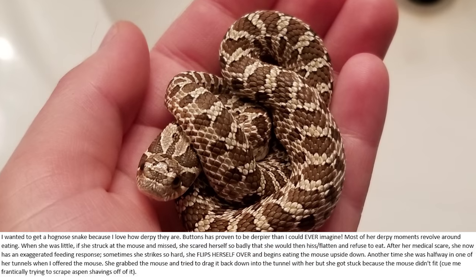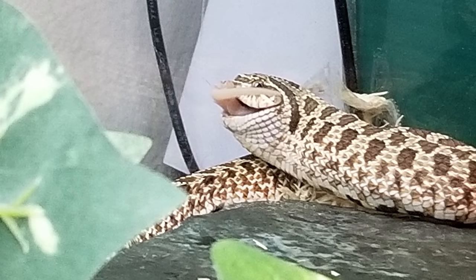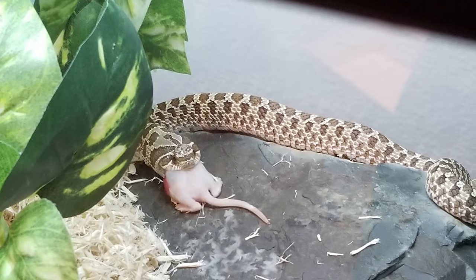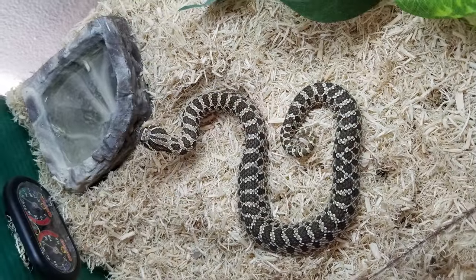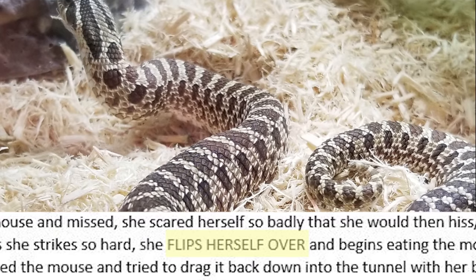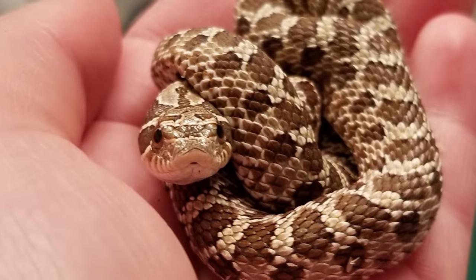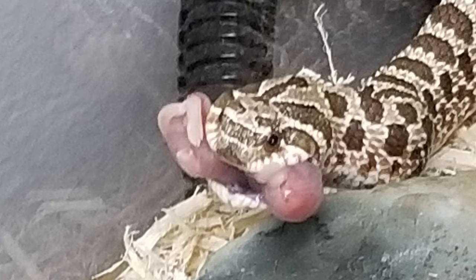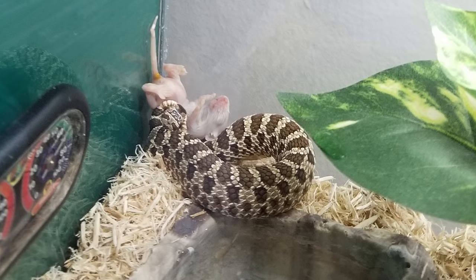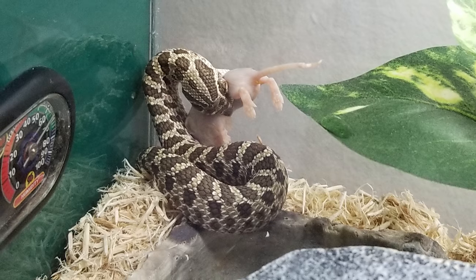Hi, this is Sarah. I wanted a hognose snake because of how derpy they are. Buttons has proven to be derpier than I could ever imagine. Most of her derpy moments revolve around eating. When she was little, if she struck at the mouse and missed, she scared herself so badly that she would hiss and flatten and refuse to eat. She now has an exaggerated feeding response — sometimes she strikes so hard she flips herself over and begins eating the mouse upside down. But my very favorite thing about Buttons is her love of eating mice sideways. She almost always grabs the mouse by the belly, then uses her jaws to fold it in half and shove it down her throat. It takes her upwards of 20 minutes to eat because she's too stubborn to move to the head or butt, which makes for some very funny photos. Sincerely, Sarah.